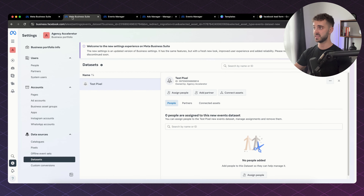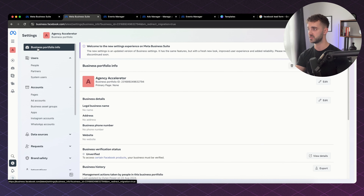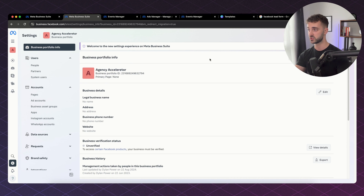When you go into Facebook Business Suite you're going to be hit with a dashboard like this. We're going to start right at the very top in business portfolio info. Facebook have literally just updated this — it didn't used to look like this. They've updated it to a new more modern theme, and I think it looks a lot better than the older one.